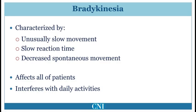Bradykinesia means slowness of movement. This is characterized by a slower reaction time as well as slow movement time. Speed of voluntary as well as automatic movements is reduced. Bradykinesia is present in all patients with Parkinson's disease and can drastically affect day-to-day activities. It can affect the limbs causing reduction in speed of manual tasks such as eating. It can also affect the trunk, making gross movements such as arising from a chair or walking difficult. This patient demonstrates predominantly left-sided bradykinesia.